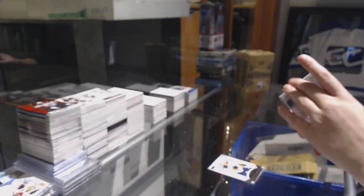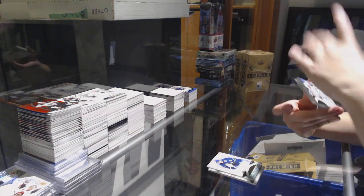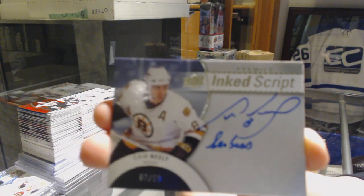Yanni Gourde. Bo Horvat jersey for the Vancouver Canucks. We've got an Ink Scripts, number 299 for the Boston Bruins, Cam Neely.